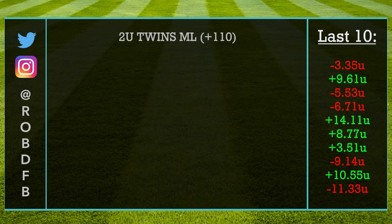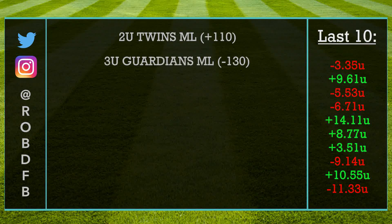For pick number two, we are heading over to Cleveland where we have the Guardians taking on the Red Sox. With Tanner Bybee on the bump and Cleveland starting to find some offense as of late, I do think this is a prime spot for them to get the job done and pick up a win. Let's take the Guardians on the money line for three units.